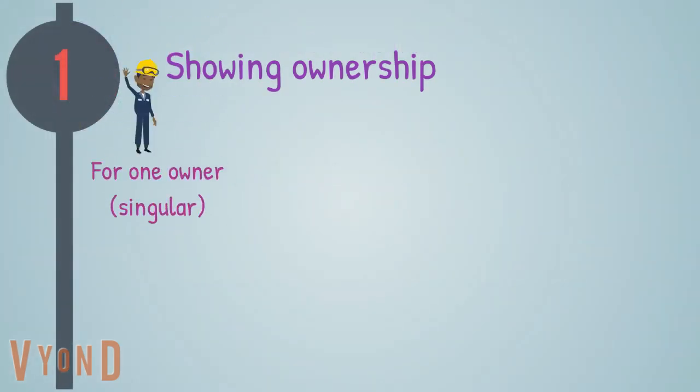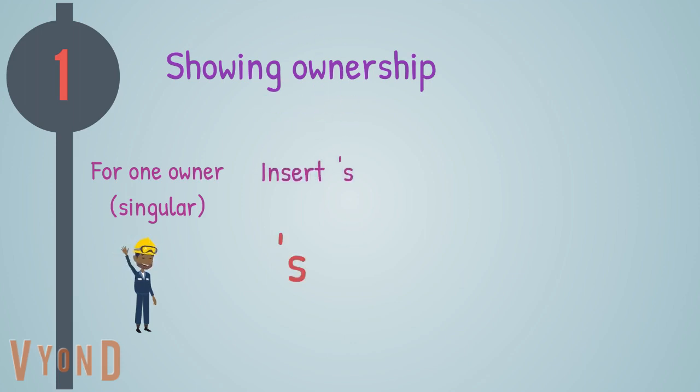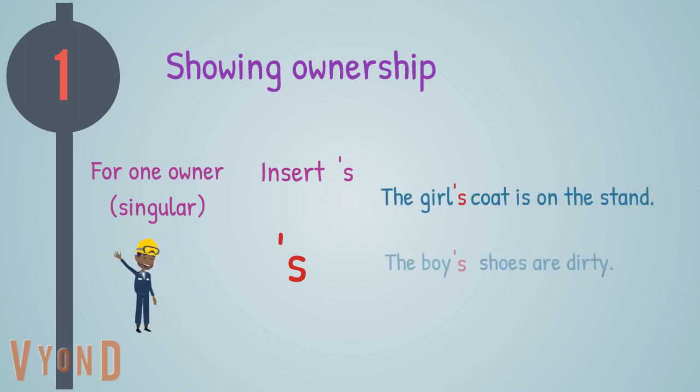One: showing ownership. For one owner, singular, insert apostrophe s. For example: the girl's coat is on the stand; the boy's shoes are dirty; Mary's house is around the corner.